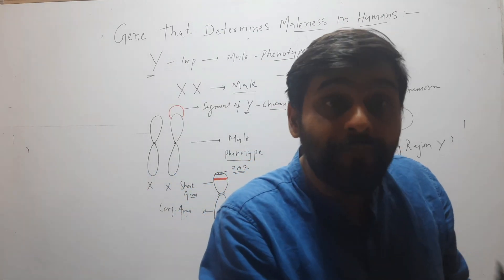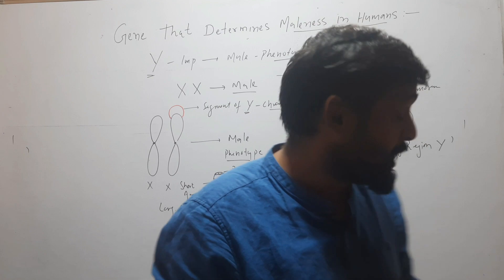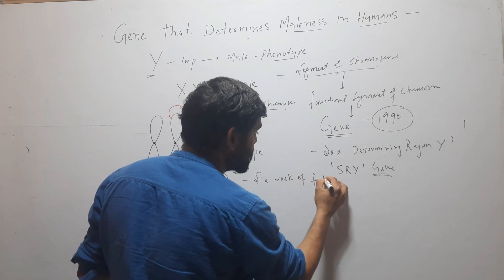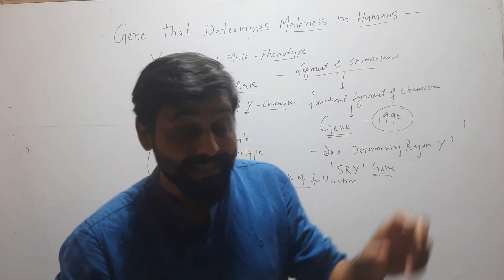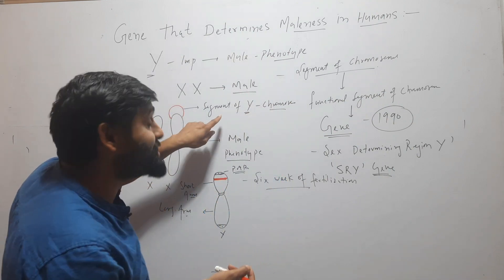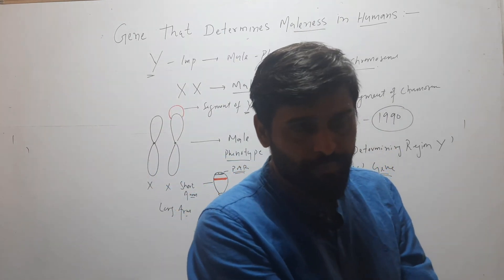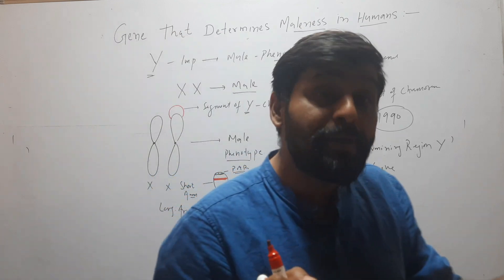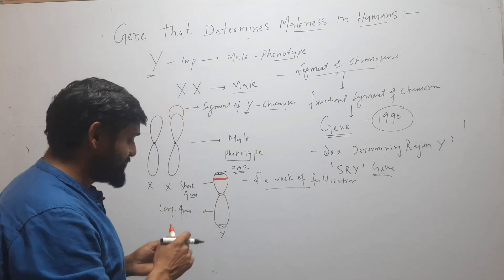During early embryonic development, humans have both reproductive ducts — male reproductive ducts and female reproductive ducts. After six weeks of fertilization, the SRY gene becomes active in humans which have a Y chromosome, or in humans which have XX chromosomes but carry a segment of Y chromosome. Before six weeks, a baby does not have any sex; after six weeks this SRY gene becomes active.